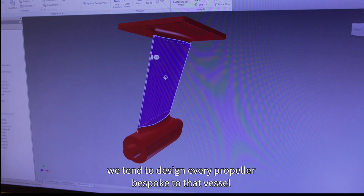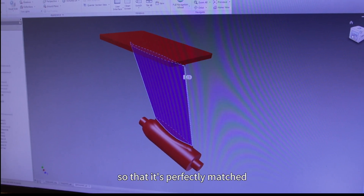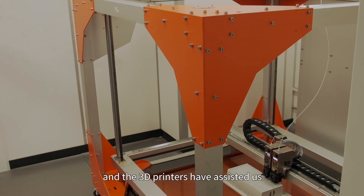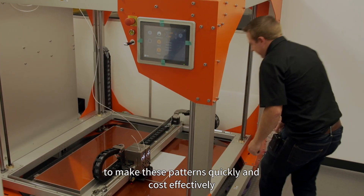We tend to design every propeller bespoke to that vessel so that it's perfectly matched, and in doing that we need to produce new patterns for every propeller that we make. The 3D printers have assisted us to make those patterns quickly and cost-effectively.